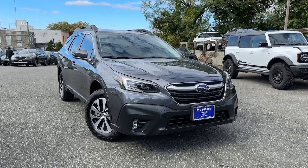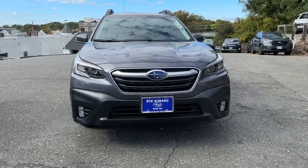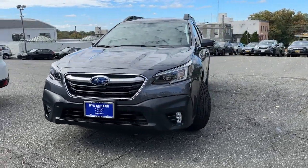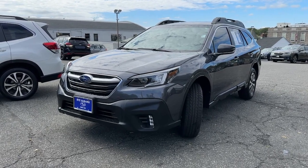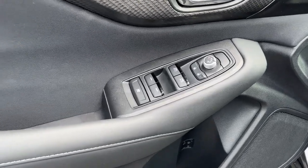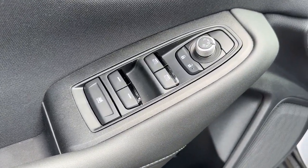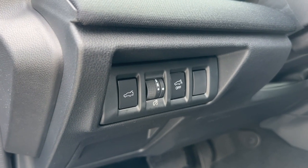Enjoy the view of this 2022 Subaru Outback. With less than 5,000 miles on the odometer, this vehicle stands out from the rest. This comfortable and connected Outback answers the call of your adventurous spirit. Loaded with passenger amenities, this versatile compact SUV is eager to hit the road or the trail so you can follow your heart's desire.